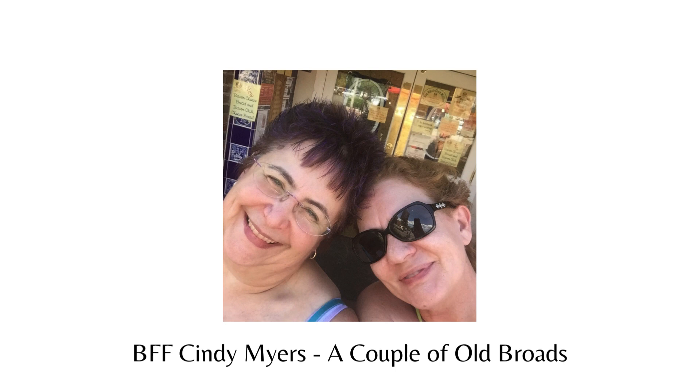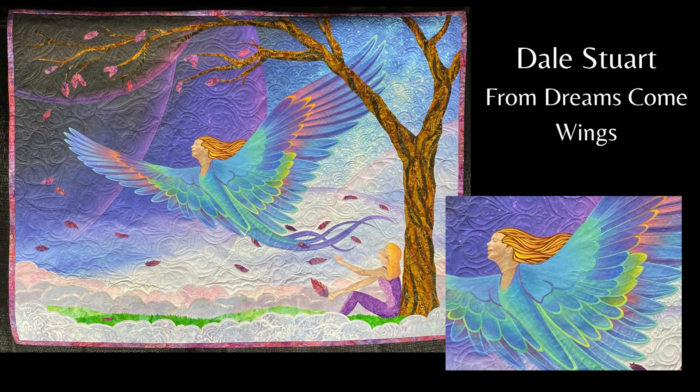My BFF Cindy and I seem to only see each other at shows lately. I'm so glad she was there with her — formerly our — couple of old broads booth. And surprise, surprise, we actually got to go out to eat together after the show one night and do some catching up. I made a new friend at the show. I thought her quilt was lovely, and I particularly noticed her name because I wondered if Dale was a man or a woman. Dale and I sat next to each other in both of Andrea's classes, and I learned quite a lot from her as well as from Andrea.